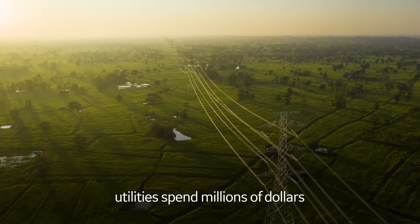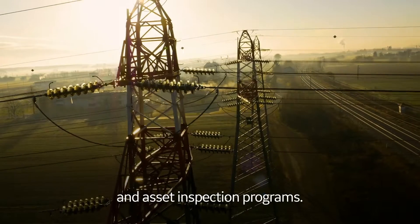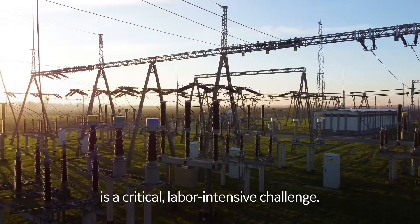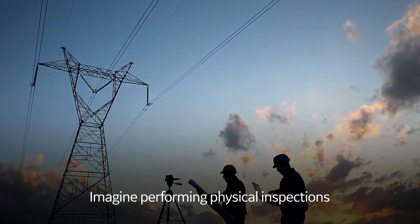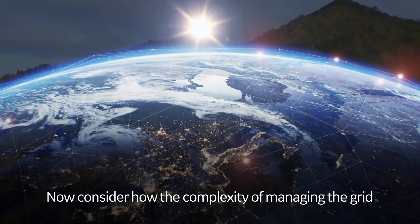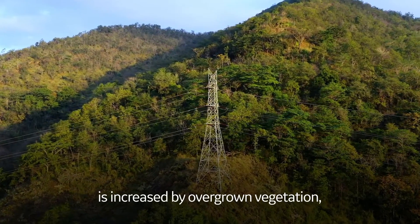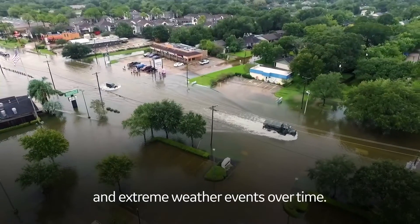Every year, utilities spend millions of dollars on vegetation management and asset inspection programs. Why? Because keeping the grid running smoothly is a critical, labor-intensive challenge. Imagine performing physical inspections on millions of miles worth of power lines and utility assets all over the globe. Now consider how the complexity of managing the grid is increased by overgrown vegetation, everyday wear and tear, and extreme weather events over time.